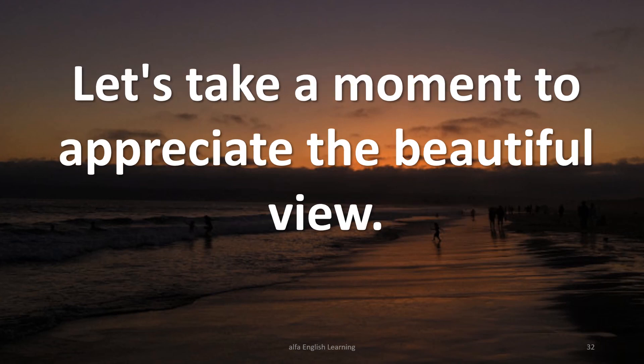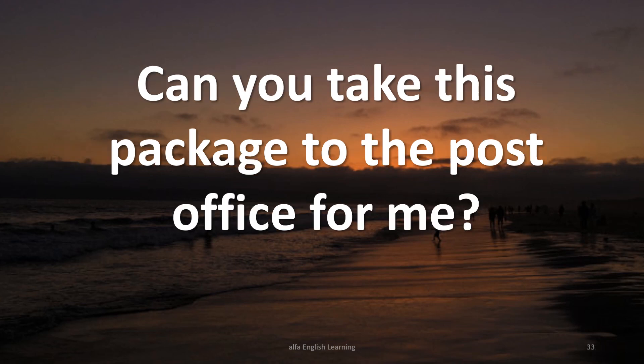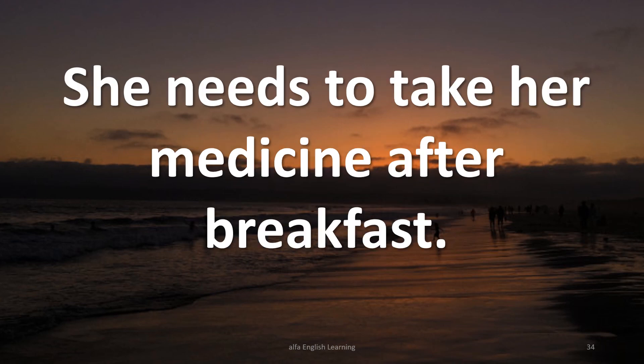Let's take a moment to appreciate the beautiful view. Can you take this package to the post office for me? She needs to take her medicine after breakfast.